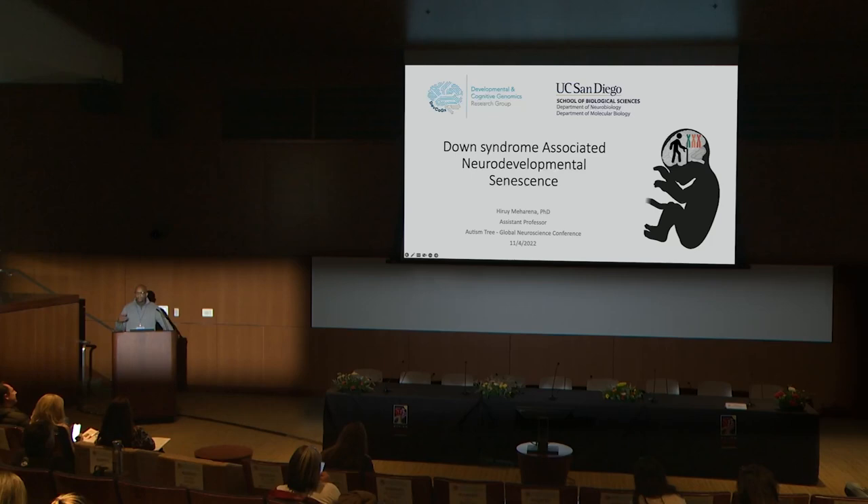Today I want to share with you some of the work that we've been doing on Down syndrome and how we took a roundabout way to end up at something very unexpected. One of the things we are now finding is that in individuals with Down syndrome, there's this aging-like phenotype known as senescence, which is very abnormal. Usually when we say senescence, we talk about aging, Alzheimer's disease, neurodegeneration — not development.